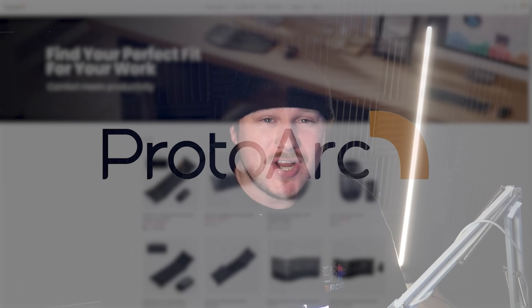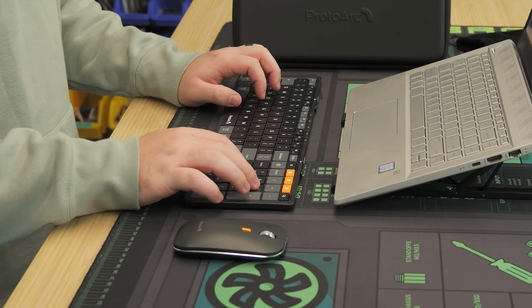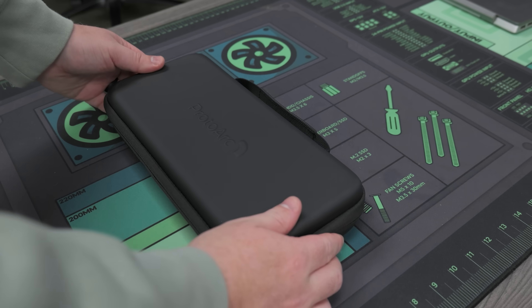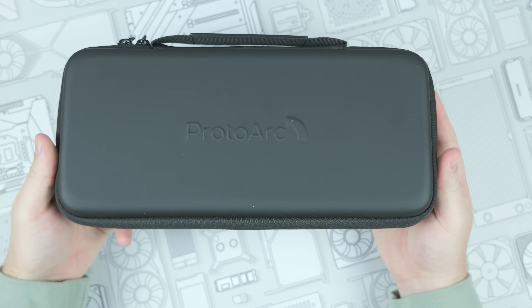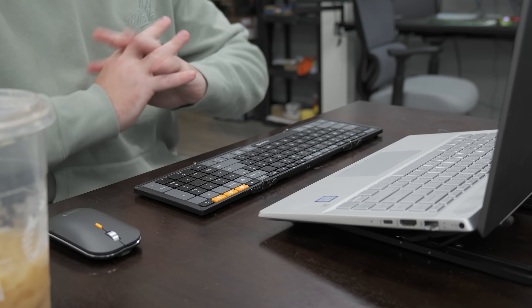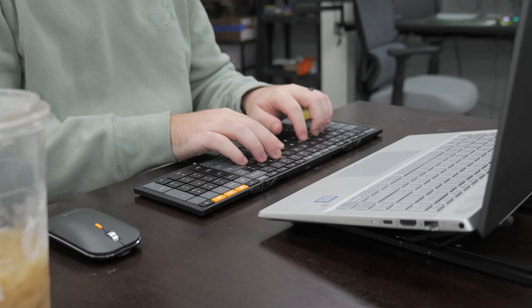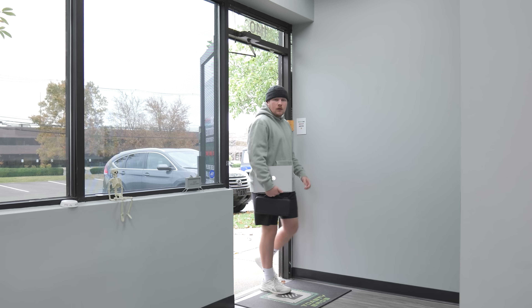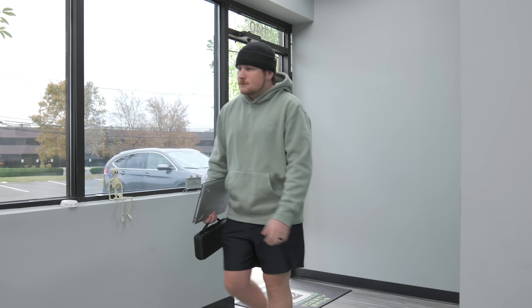When it comes to travel productivity and ergonomics, there's one company that shines above the rest, and that's ProtoArc. They have amazing products like the XKM01 keyboard or case-up combo. The ProtoArc XKM01 case-up combo comes with a premium travel case, their signature tri-fold wireless XM01 keyboard, ultra-thin mouse, adjustable laptop stand, and charging cable. With this combo, you get all the essentials for working comfortably in any location, from coffee shops to shared workspaces, while its lightweight design ensures maximum portability.